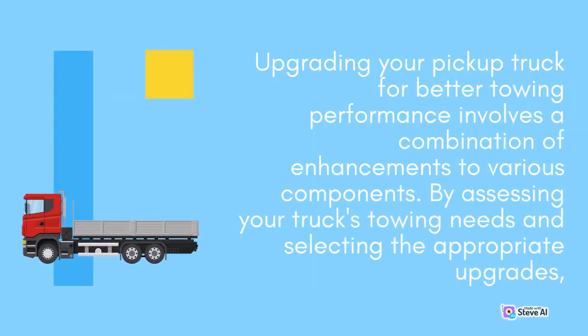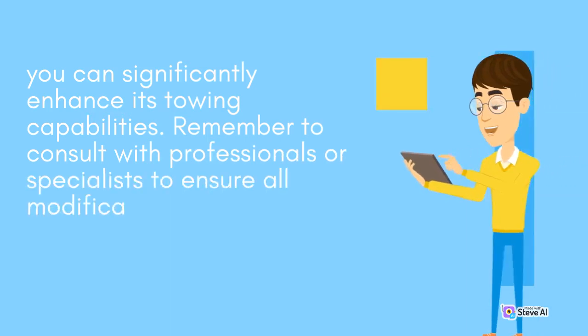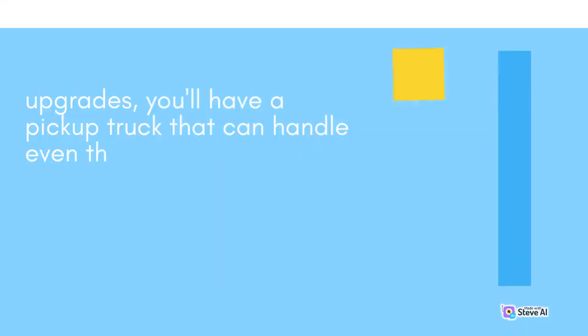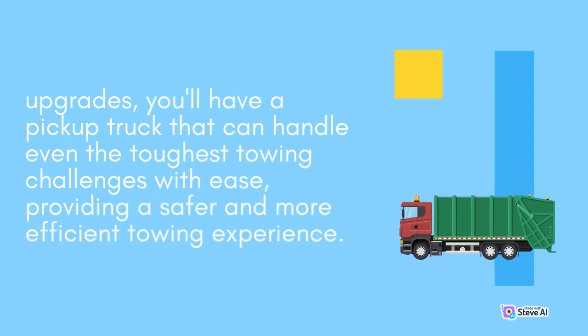Upgrading your pickup truck for better towing performance involves a combination of enhancements to various components. By assessing your truck's towing needs and selecting the appropriate upgrades, you can significantly enhance its towing capabilities. Remember to consult with professionals or specialists to ensure all modifications are done safely and comply with local regulations. With these upgrades, you'll have a pickup truck that can handle even the toughest towing challenges with ease, providing a safer and more efficient towing experience.